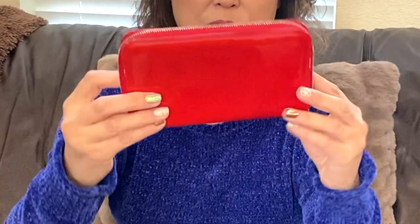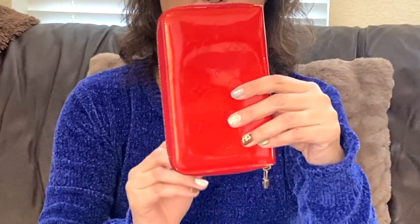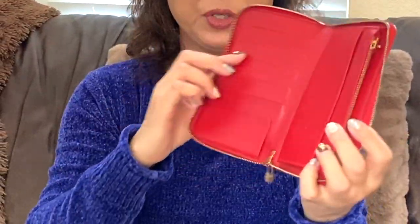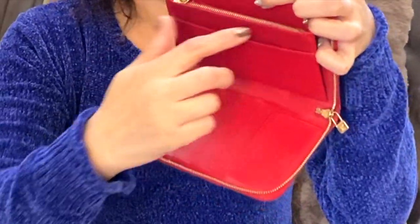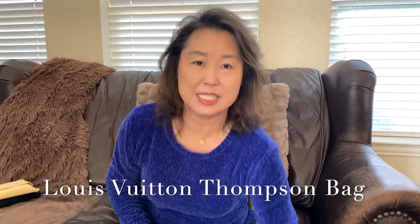The second item is again a Louis Vuitton Vernis wallet. This color is more of an orange-red — it's a smaller version compared with the zip-around one I showed earlier. You can put credit cards and bills in it, and there's a zip pocket here.